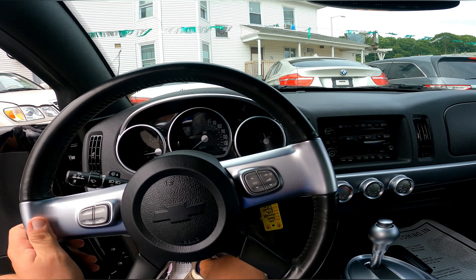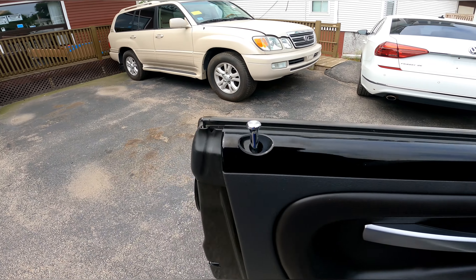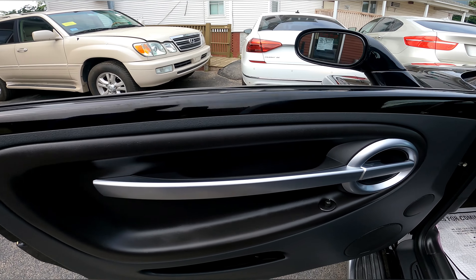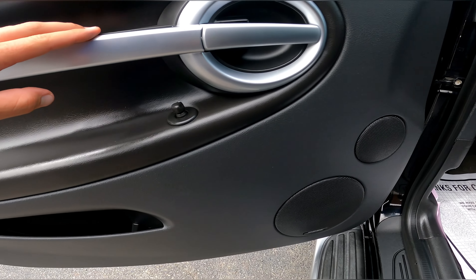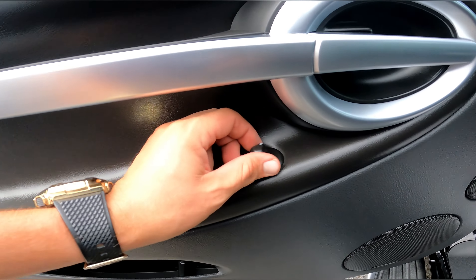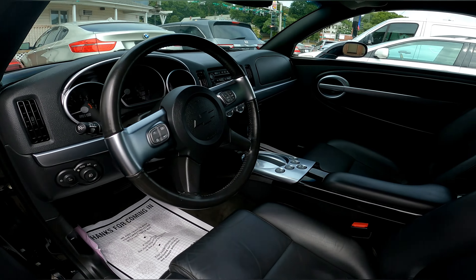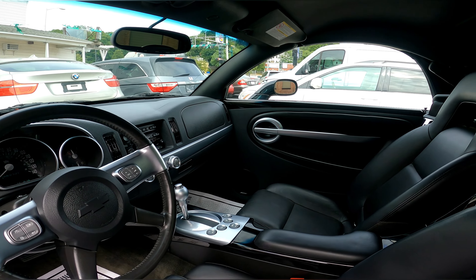Now I'm back at the shop. It was very fun driving this car — it is very nice and loud. So you can see the door panel here, black with silver accents, very nice, no rips at all. This is the switch for the mirrors — both sides work.